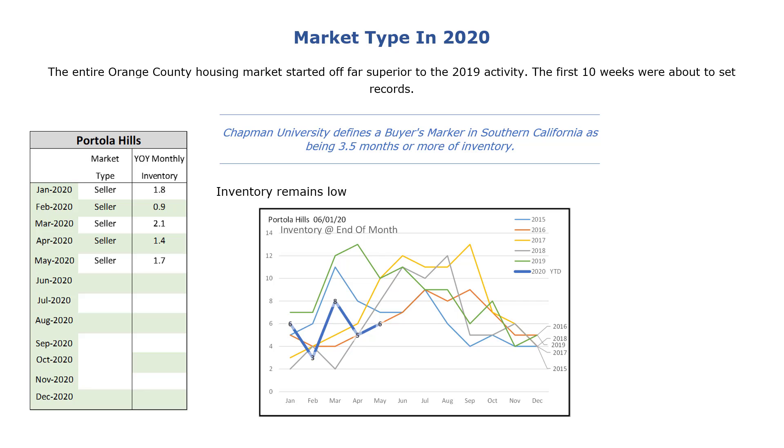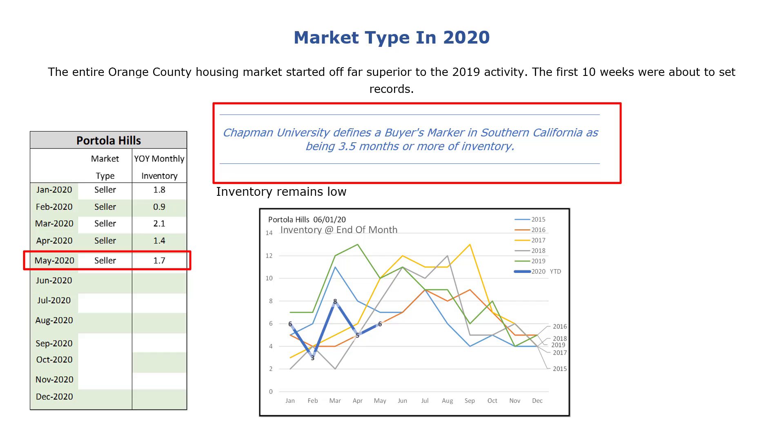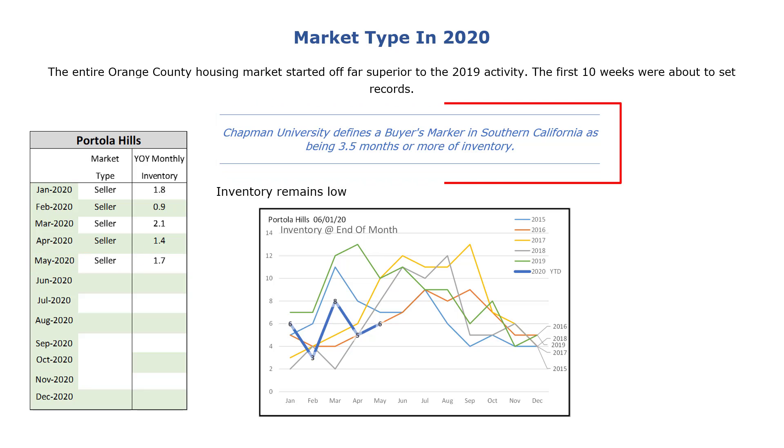The Portola Hills single-family market is currently a seller's market with 1.7 months of inventory. Chapman University defines a buyer's market in Southern California as being 3.5 months or more of inventory. In addition to the monthly inventory being low, the actual number of units available remains low, as seen by the blue line in the graph.